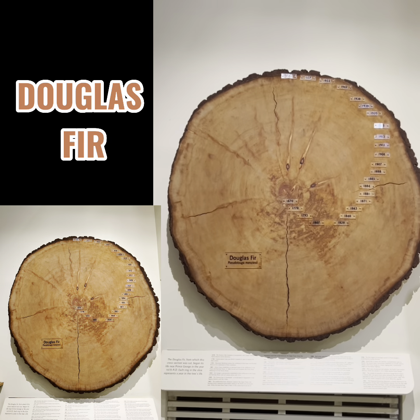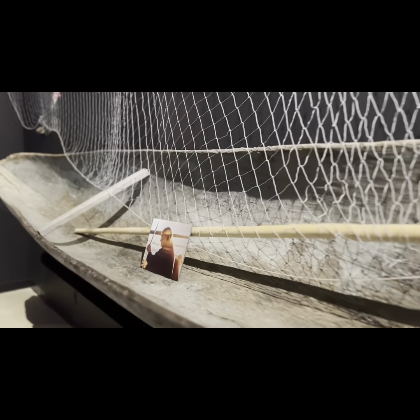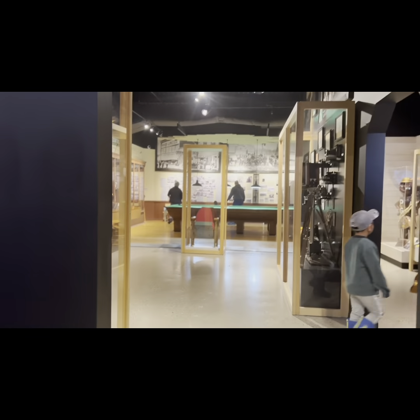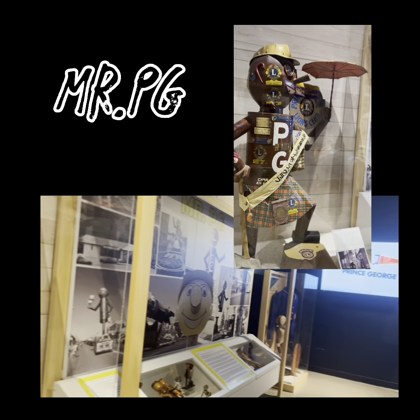After we were done in that section, we proceeded to the other areas that we hadn't seen. In this section, my dad took a lot of pictures of different types of animals that we're going to see here in Canada. There are a lot of animals figured on the wall while we were walking. All of them look real.